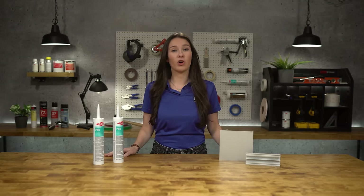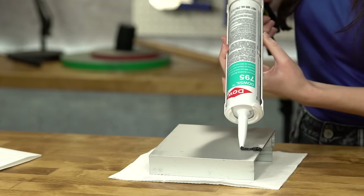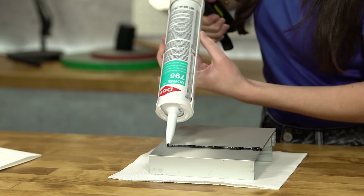795 comes in both cartridges and sausages, as well as pails and drums. In addition to the 15 standard colors, Dalsil 795 can be custom color matched to preference.